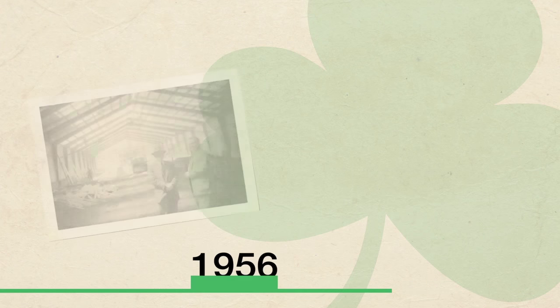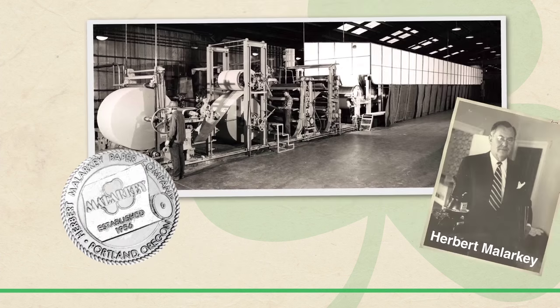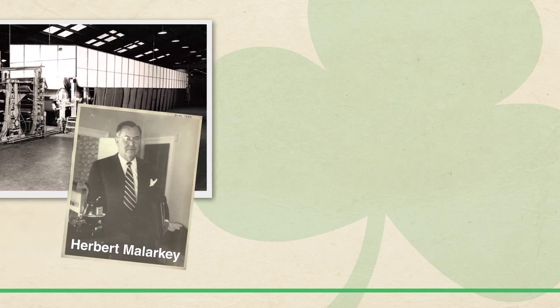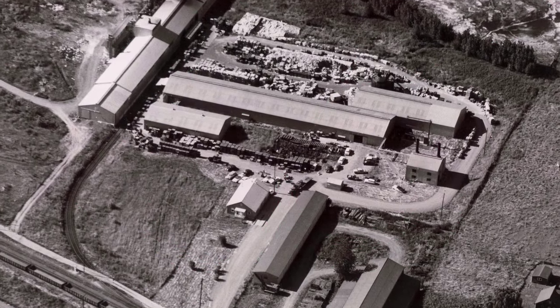Since its origin in 1956, Malarkey Roofing Products has been an innovator. It began as the Herbert Malarkey Paper Company, producing cardstock paper rolls, which evolved into felt paper for the roofing industry. Within four years, the plant was expanded to manufacture the company's first shingles, marking the official launch of the roofing division.